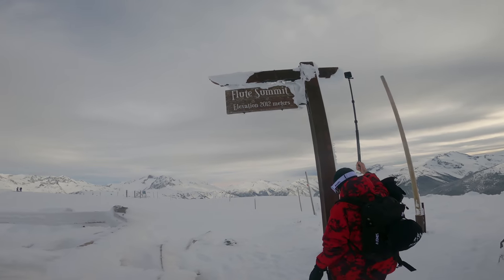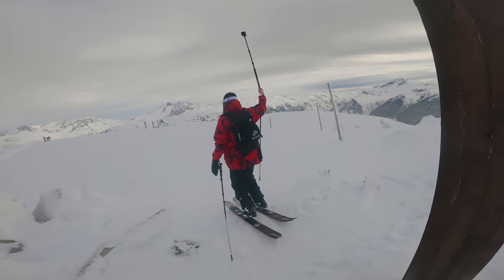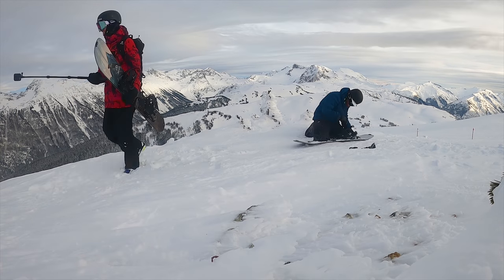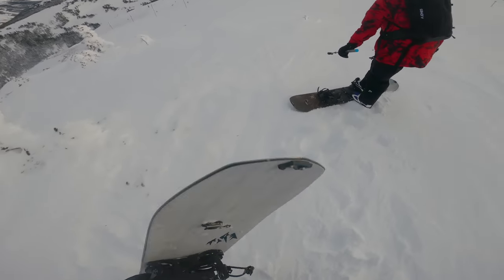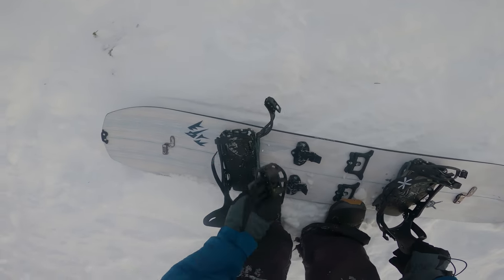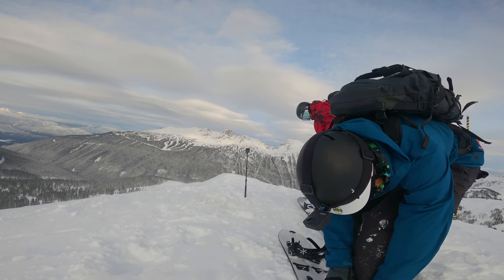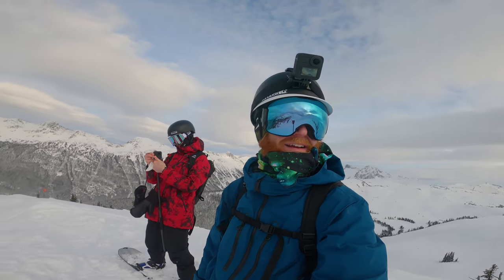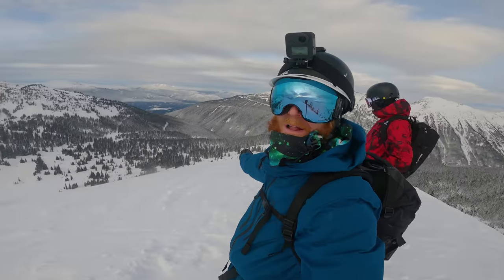We've got a lot of water in here. I'm not really going to get a break in the wind to talk. We are actually at the start of the descent and the wind is blowing.